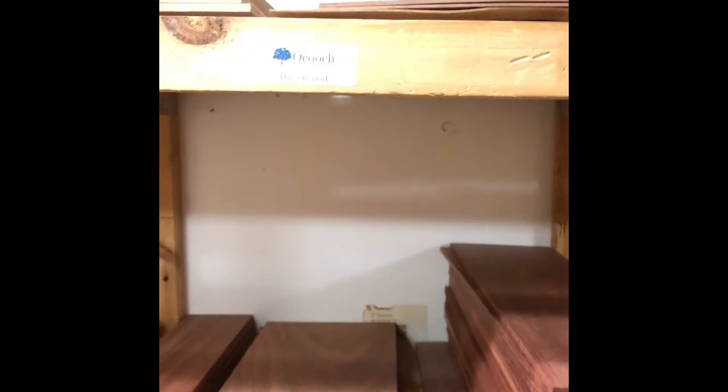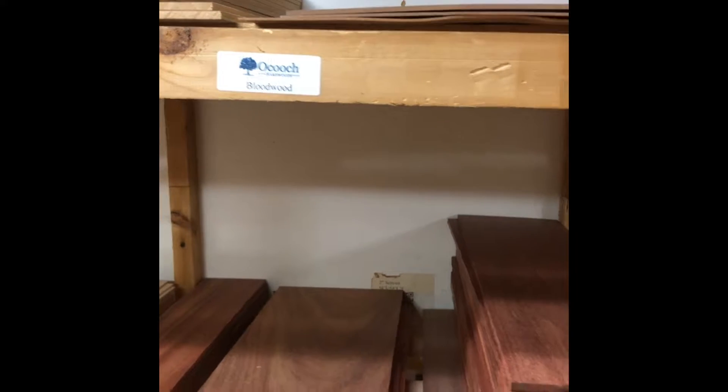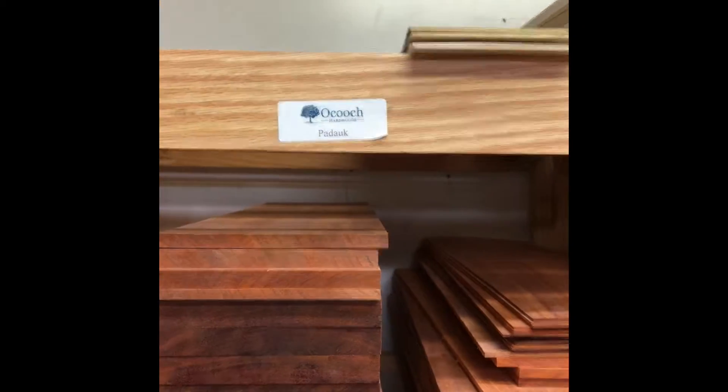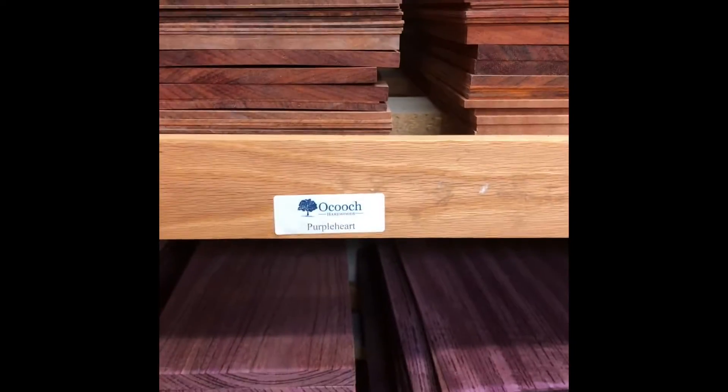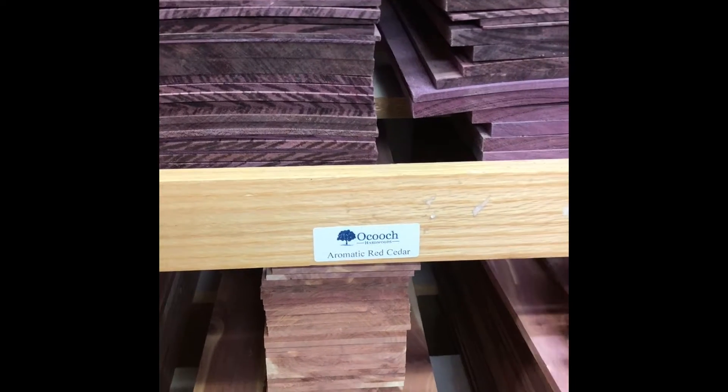This bloodwood is really pretty, isn't it? I like the purple heart too. It's mahogany. The purple heart — wow. It confuses everybody because the labels are above the wood. This is purple heart. So you've seen at least 25 different types of wood here? Yeah, I think we have somewhere in there.